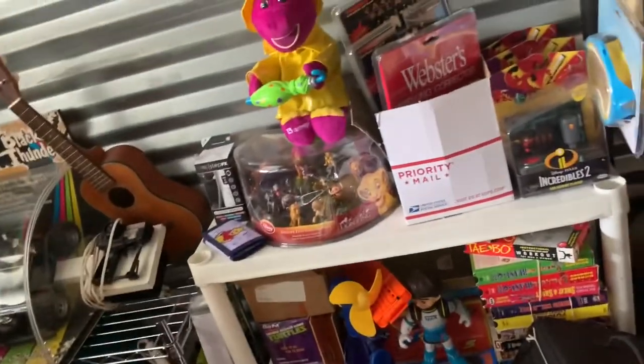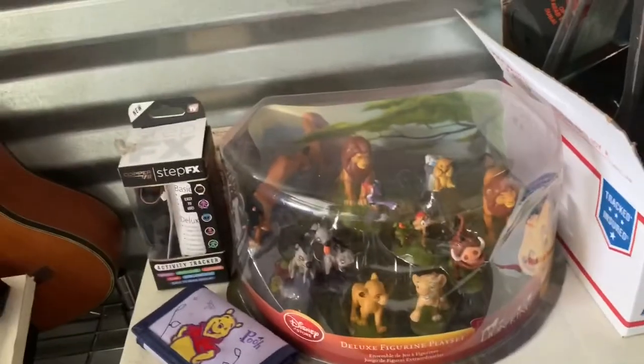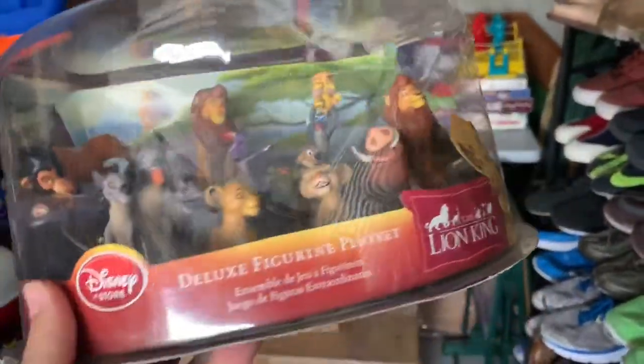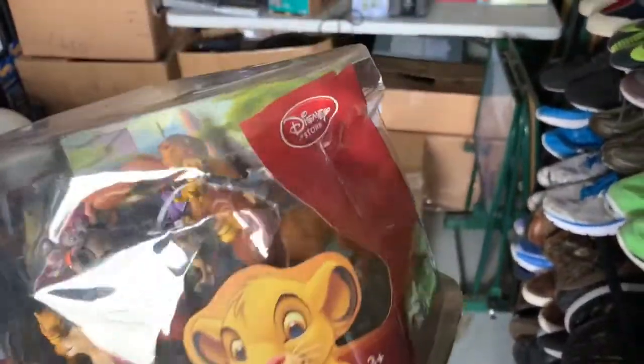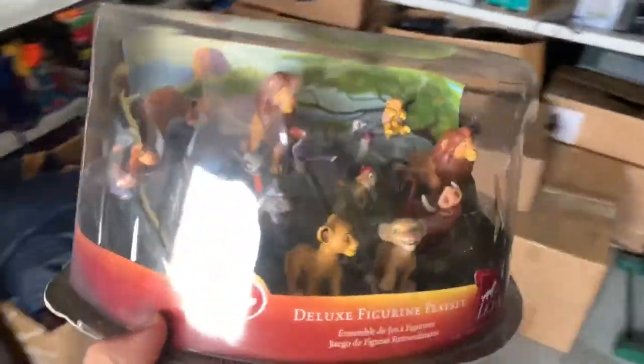With eBay's new CEO I hope non-payments get fixed because it's really stressing me out. I sold this Disney Lion King figurine play set — I've had it for almost a year. It's an original early-to-mid 90s set, not a remake, brand new never been opened, with a slightly damaged box. I accepted a best offer of $50 free shipping but the buyer still hasn't paid.